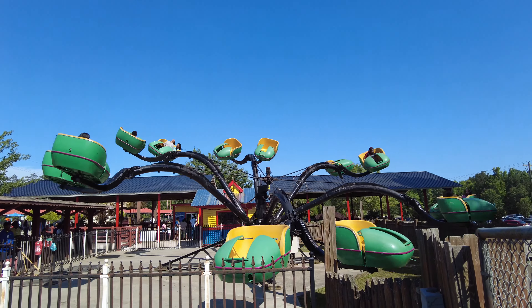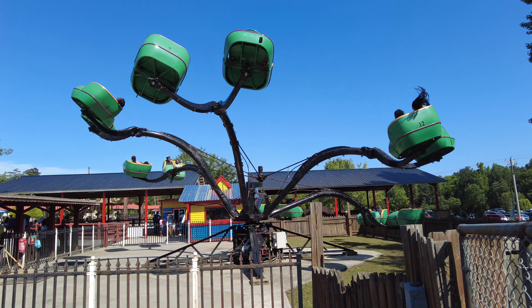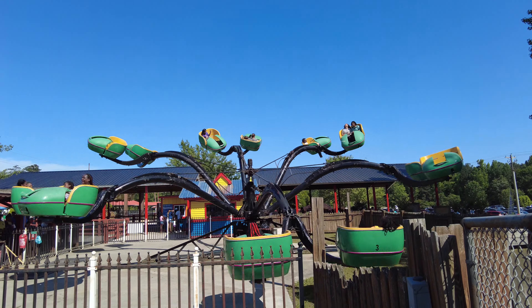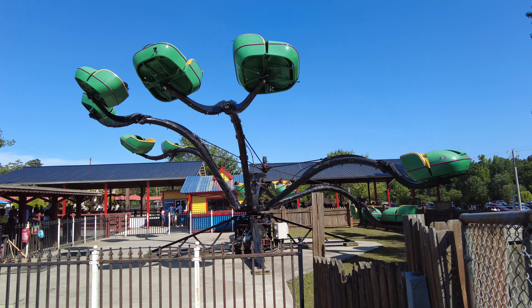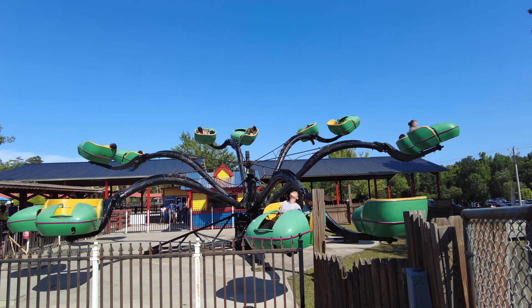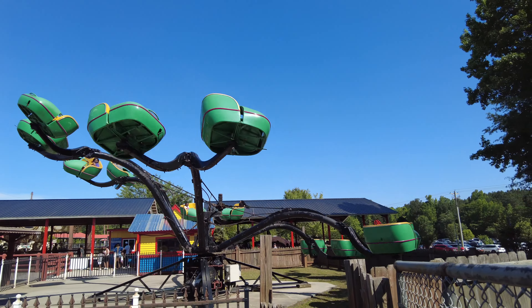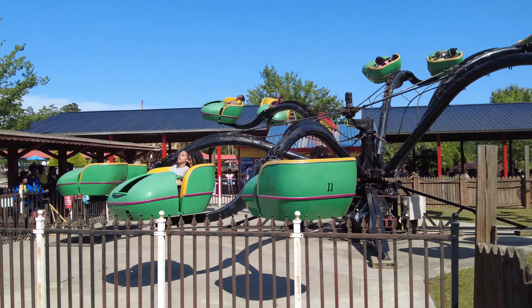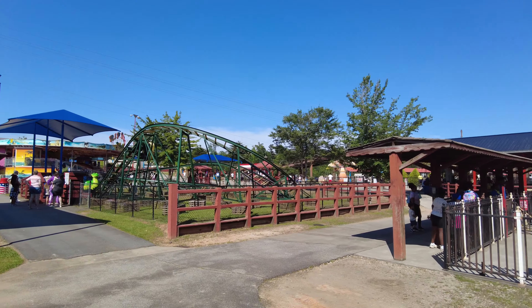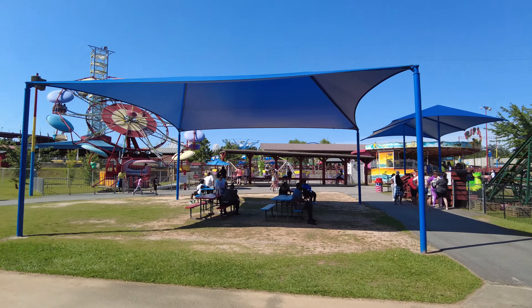The Spider in action — it gets pretty aggressive. You can really spin around on these things. Wow, look at them go. Okay, let's check out the rest of the rides here on the left side of the entrance.